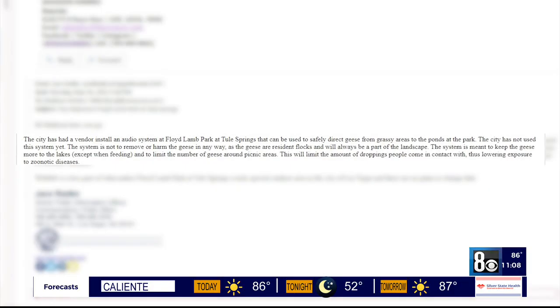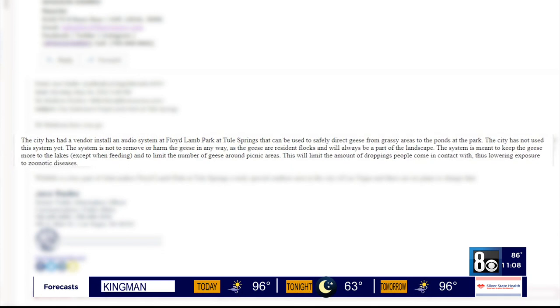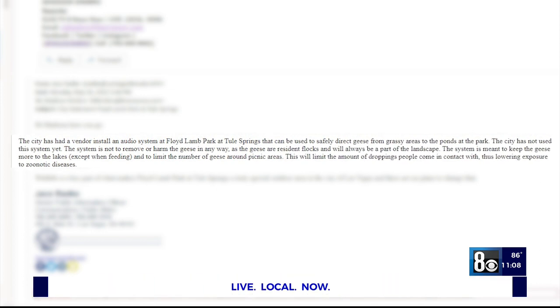In a statement received from the city, the hope is that this device will safely direct these animals from the grassy areas to the pond, to limit the number of them around picnic areas, thus keeping the park clean and visitors safe.